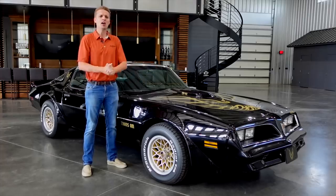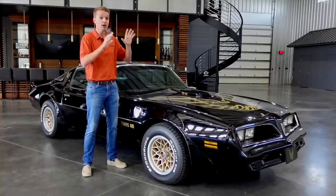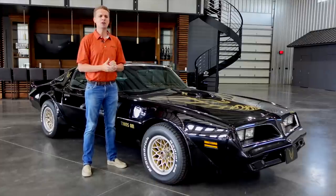Like this Trans Am, a car can become just as big of a star from a film as the actors themselves, and Barrett-Jackson's Las Vegas 2021 auction is filled with many great examples.